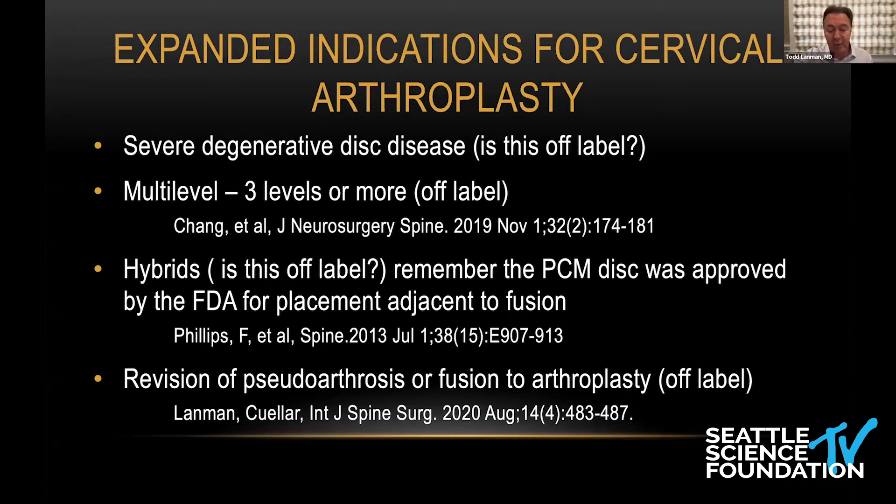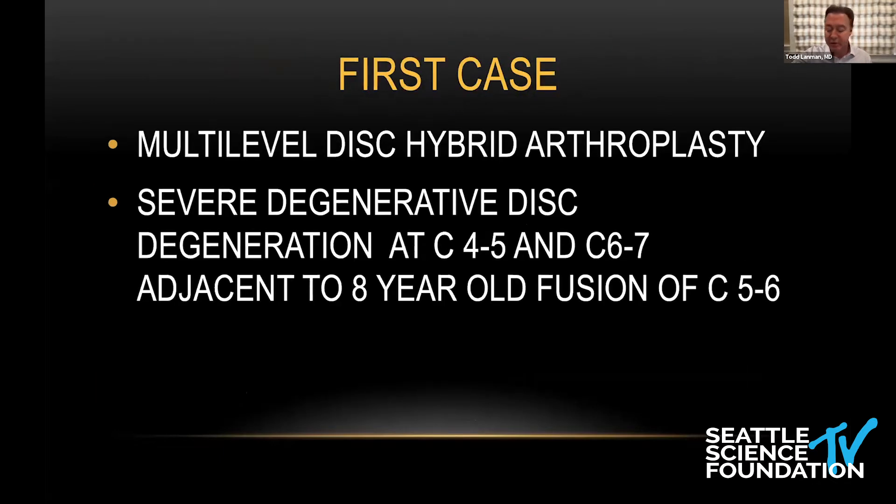Gornett just published a paper — I believe it was over 130 patients at three and four levels. Dr. Coyar and I are going to publish our series of over 100 patients as well. And we've also published a small series revising pseudarthrosis to arthroplasty. So let me just jump in to show you these cases very quickly.